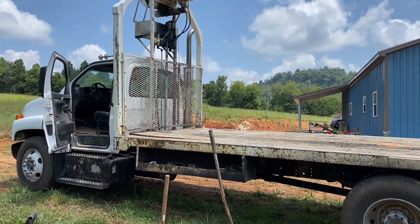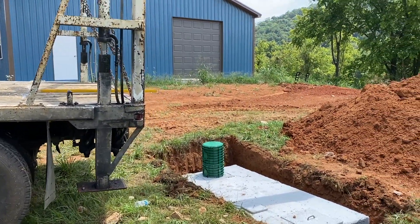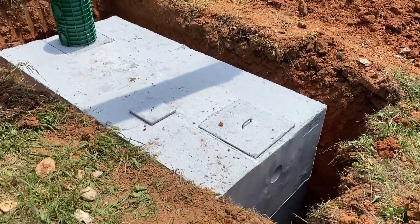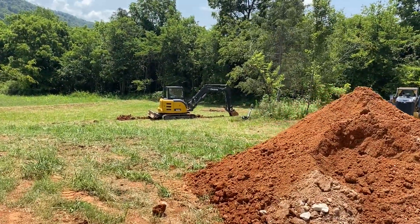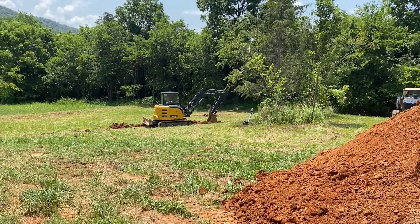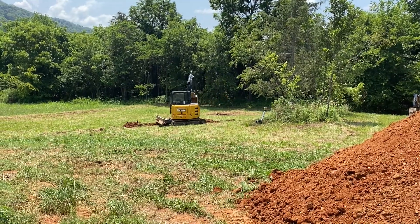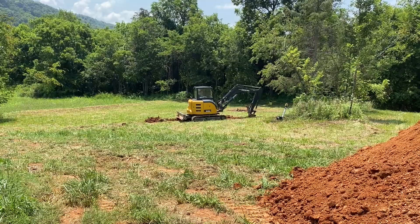Because of work, I was not able to get video of the septic tank going in. But she went in nice and smooth — lifted her over the hole and dropped her straight in. So now he is digging out the field for the septic draining system to go into. It allows the mostly cleaned-up water to drain slowly into the soil and let nature take care of what's left.